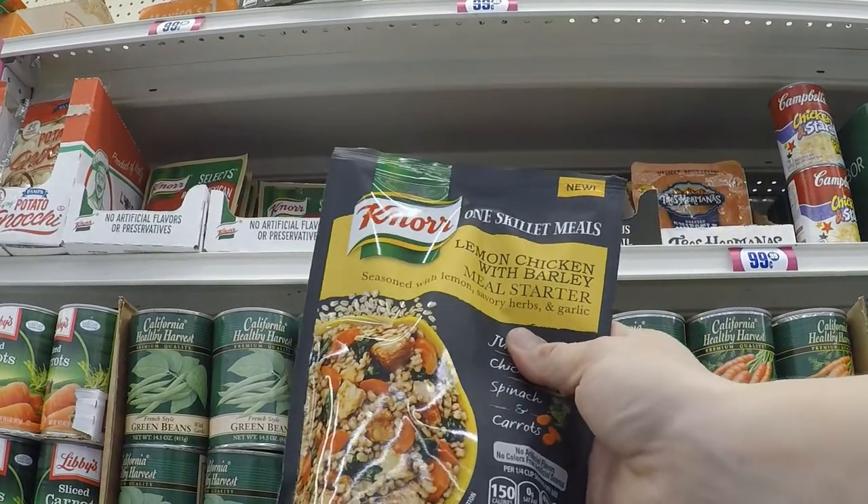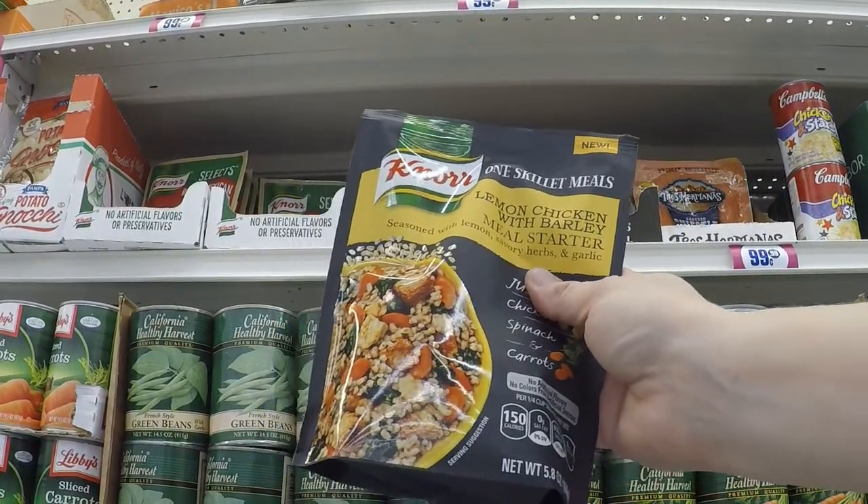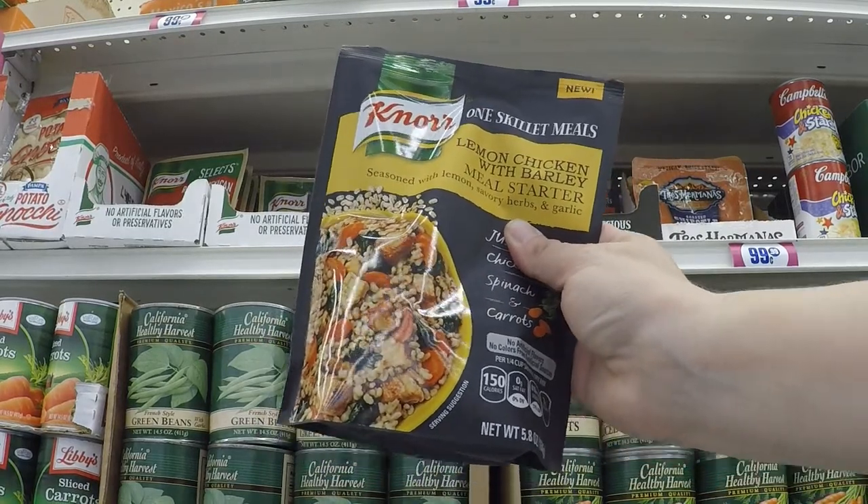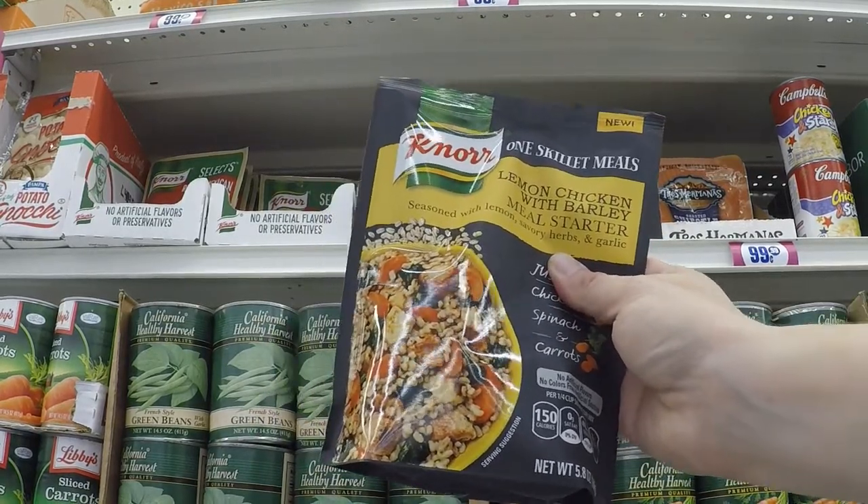Here's a deal we already took advantage of on Fetch Rewards. We can't do it again unless they've reset it, but if you buy three of these Nor-one skillet meals, you get 75 cents back. Just make sure they're all on the same receipt.